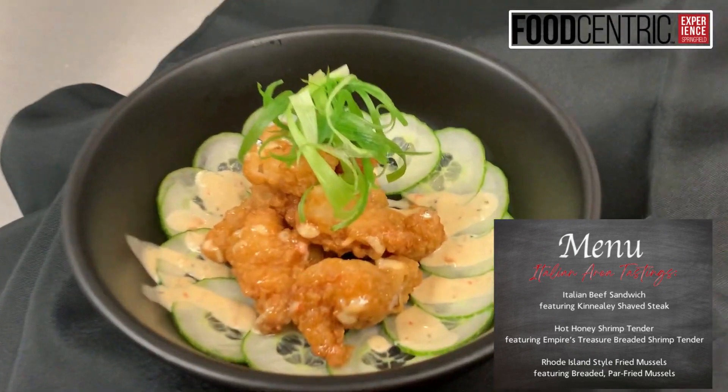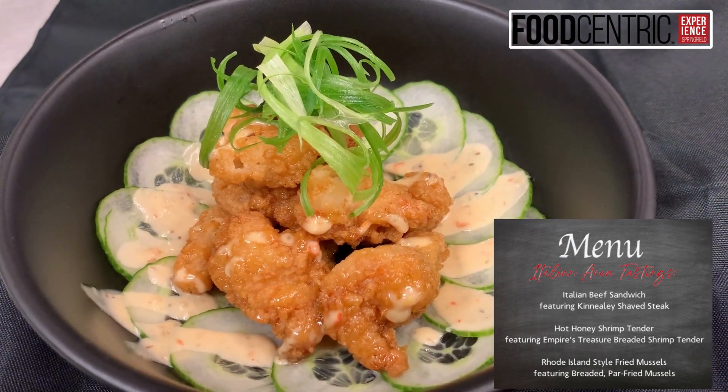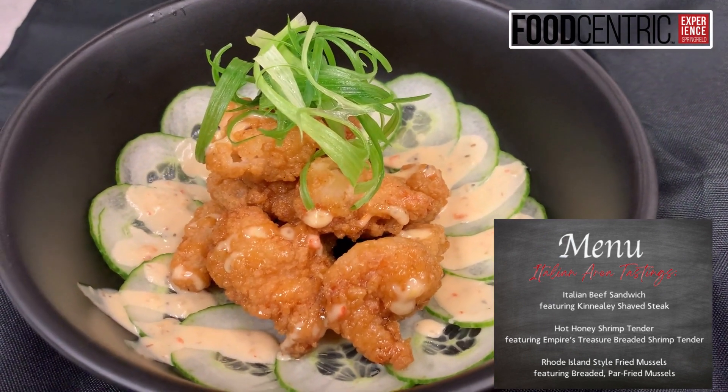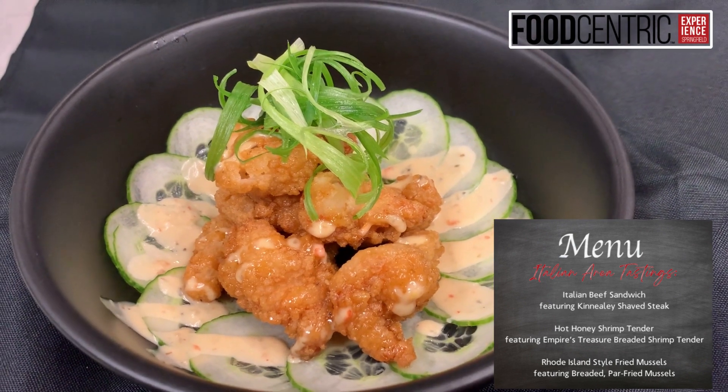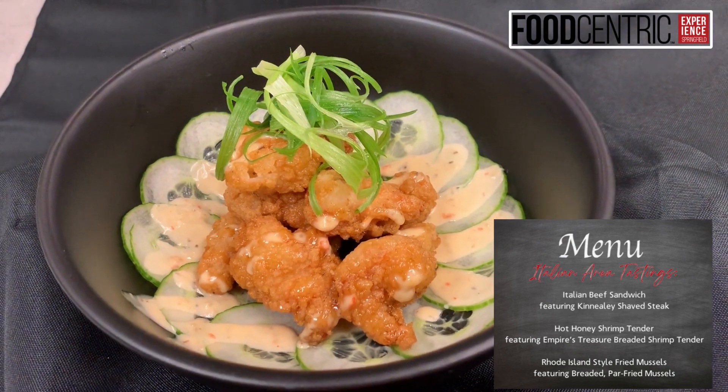The next item we have for you is in our Empire's Treasure line. This is a breaded shrimp tender, a little southern profile. Here it's tossed in a little bit of hot honey and then finished with a drizzle of our pan-cone roasted red pepper garlic dressing. Delicious item.